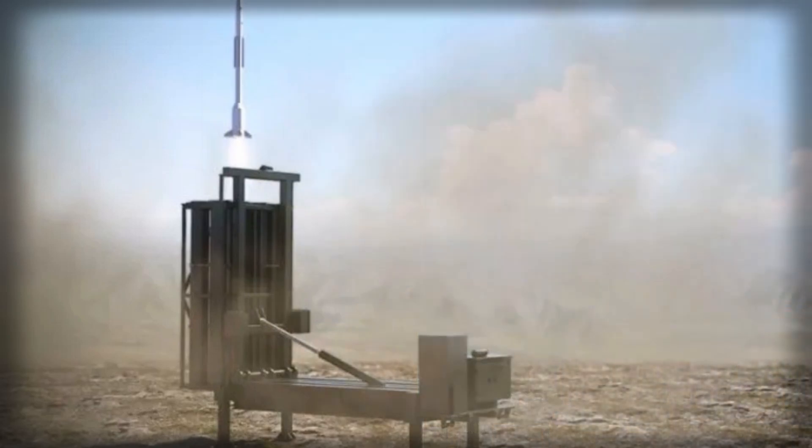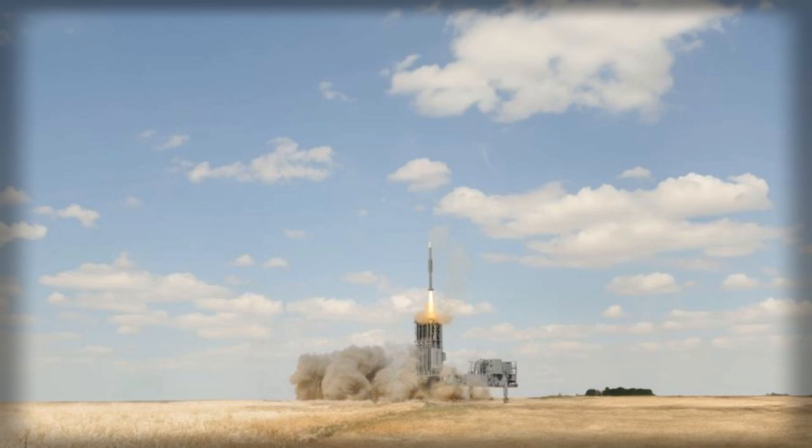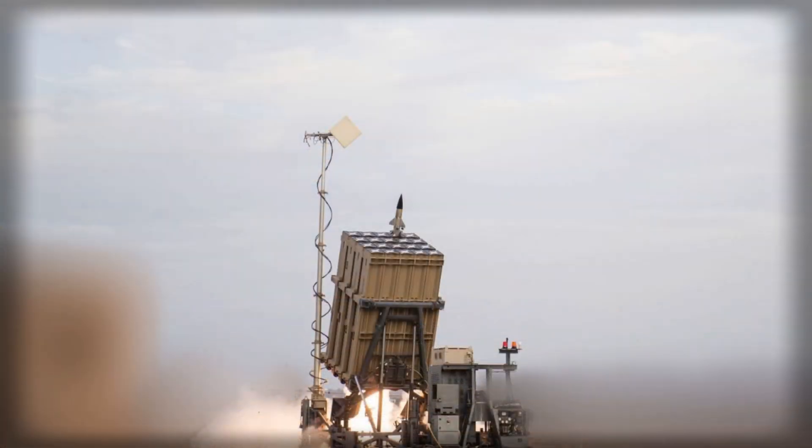Europe's broader push toward integrated air and missile defense also creates external pressure. Brussels has signalled timelines around 2026 to 2027 for sensor grids and counter-UAS measures, and several member states are already building national architectures that can plug into wider frameworks later. Denmark's move would fit that pattern of: build now, harmonize continuously.